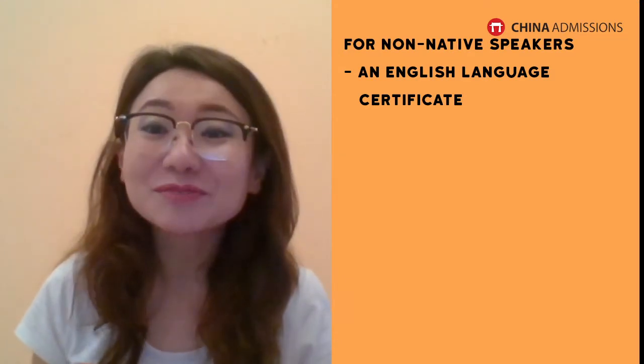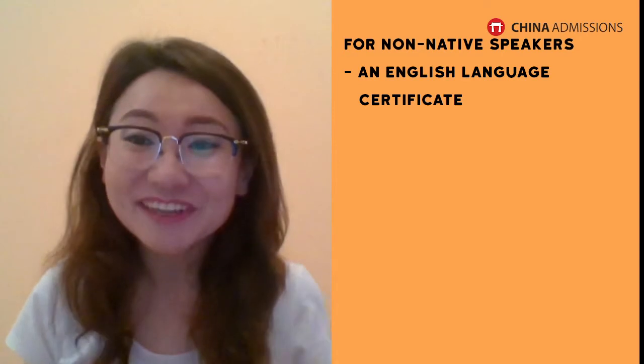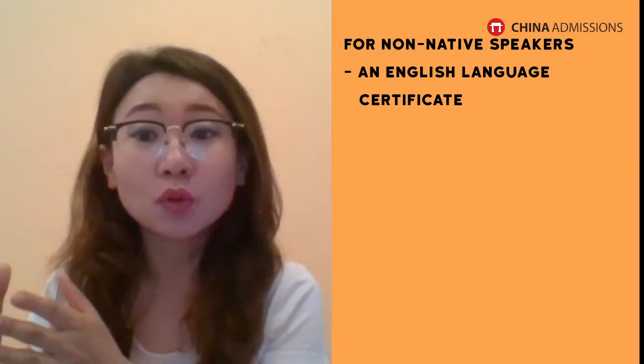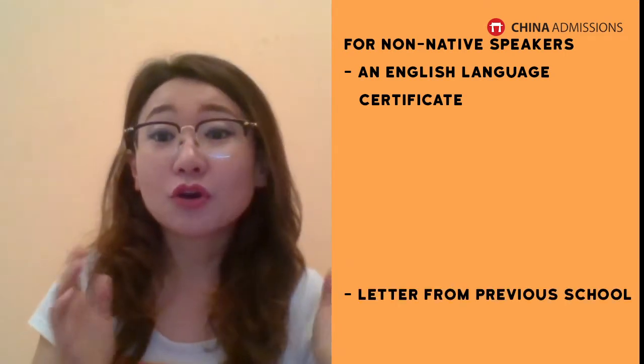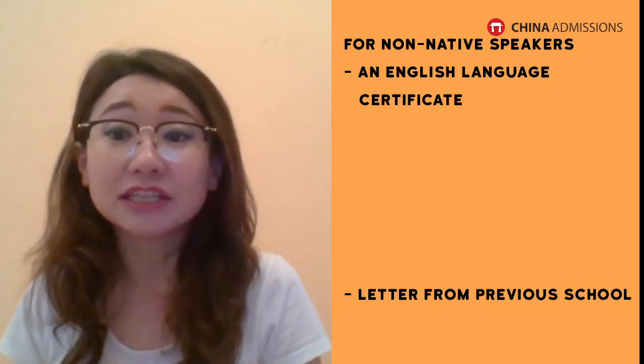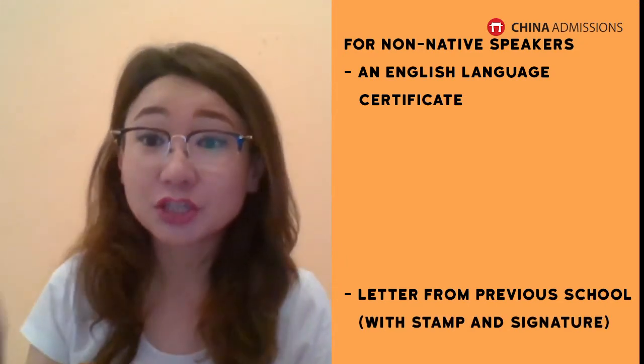If you are a native speaker, we don't need any proof that you speak English. And if your education was taught fully in English at school, then you will only need a letter from your school stating that all your subjects were taught in English, along with the school stamp and signature.